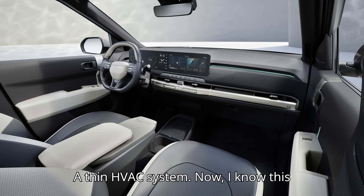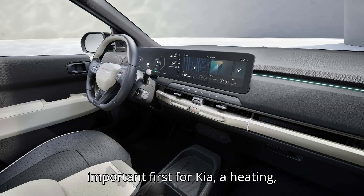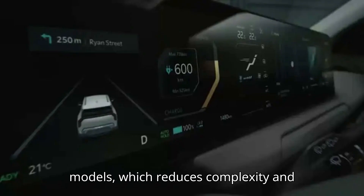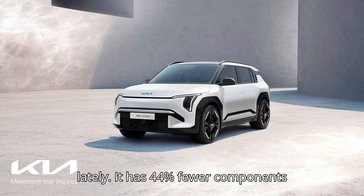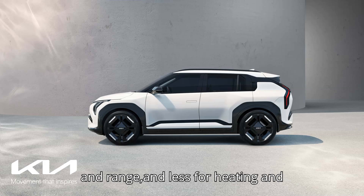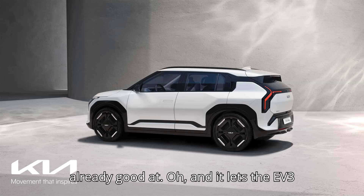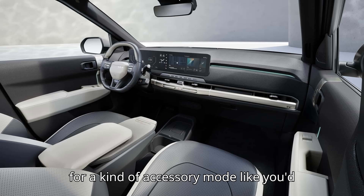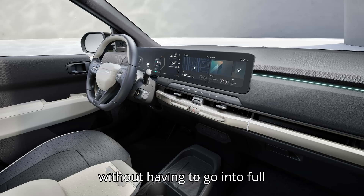A thin HVAC system. This isn't the sexiest thing, but it's an important first for Kia — a heating, ventilation, and air conditioning system that's 33 percent smaller than previous models, which reduces complexity and manufacturing costs while boosting efficiency. It has 44 percent fewer components overall. By downsizing this system, Kia frees up more energy for propulsion and range and less for heating and cooling. Kia's EVs already come with a heat pump, so this seems like a further evolution of something the company was already good at. It also lets the EV3 activate the high-voltage main battery for a kind of accessory mode — like you'd have on a gas car — powering heating, cooling, and inside V2L functions without going into full drive-ready mode.